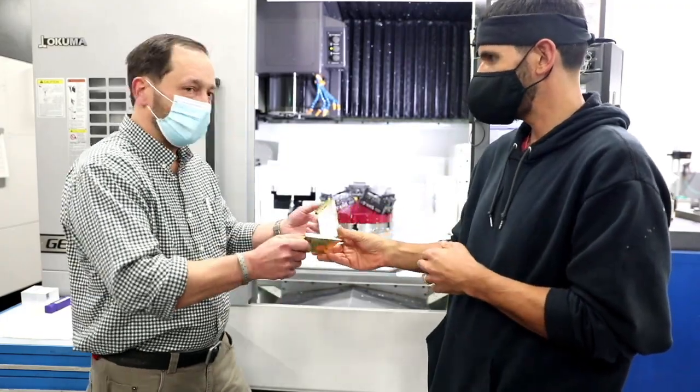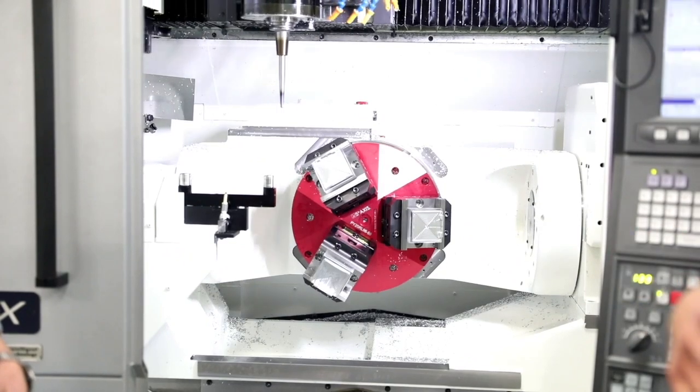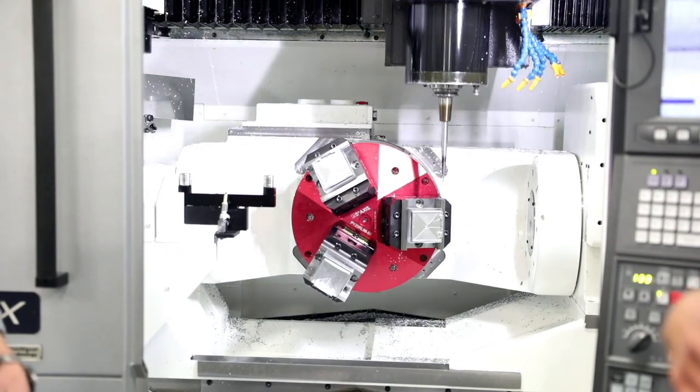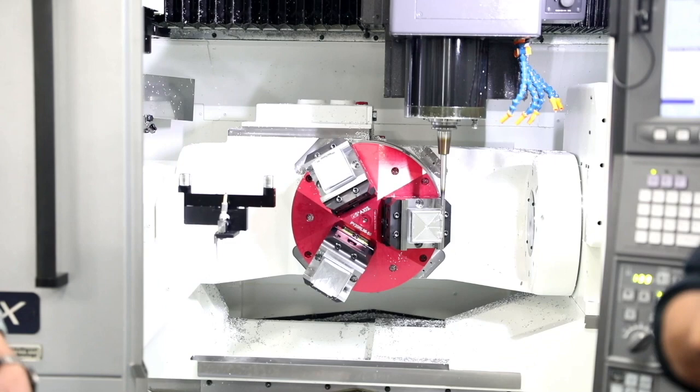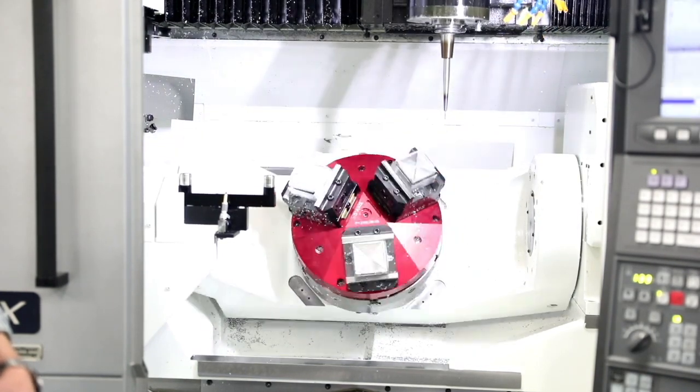All right, let's fire it up. So let's fire it up. Right now we're just doing the spotting — we're not actually doing the drilling. This is just for demonstration.